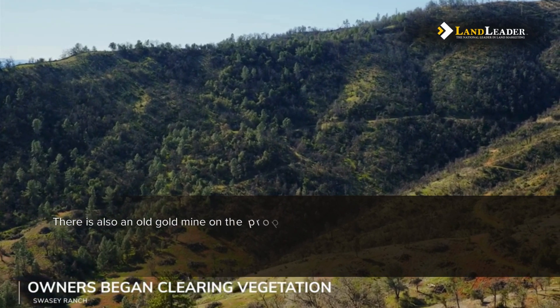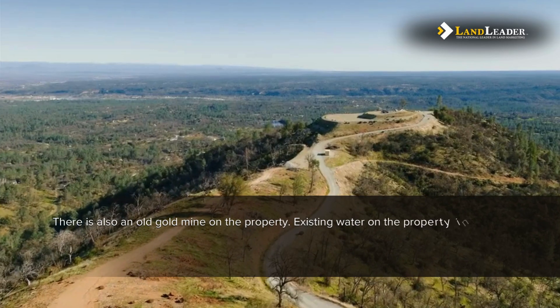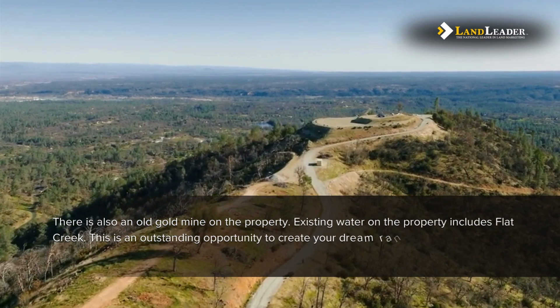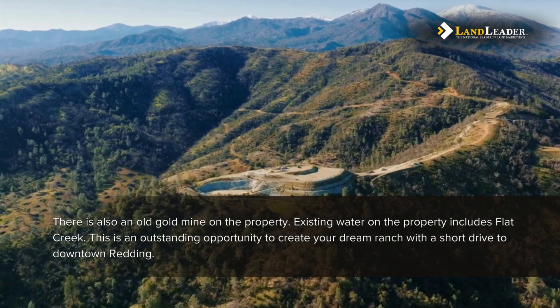There is also an old gold mine on the property. Existing water on the property includes Flat Creek. This is an outstanding opportunity to create your dream ranch with a short drive to downtown Redding.